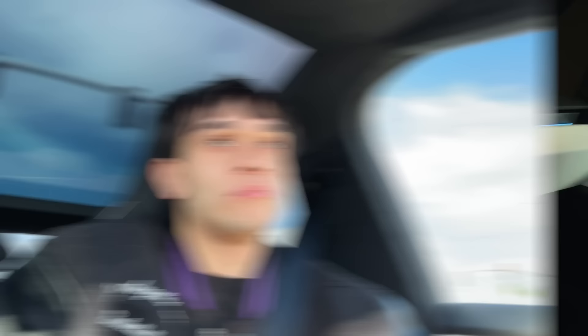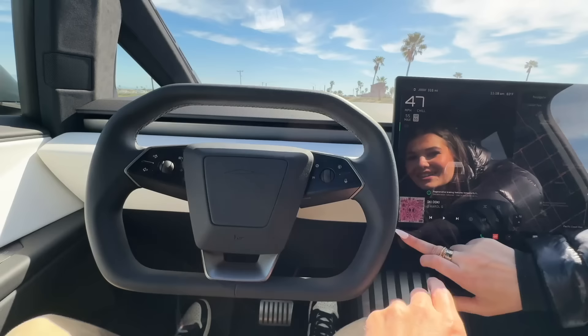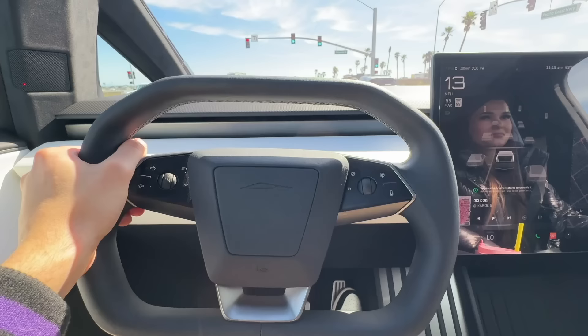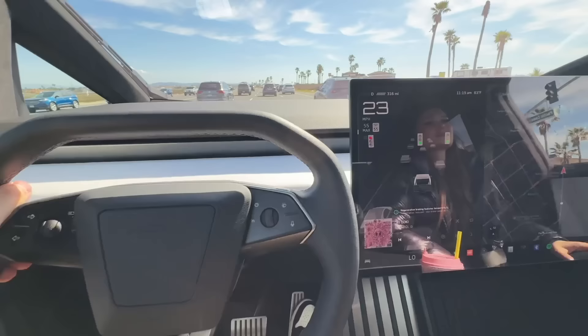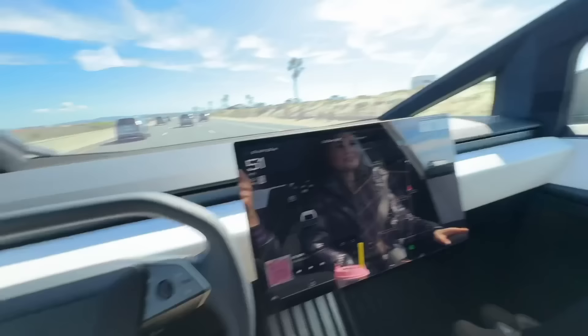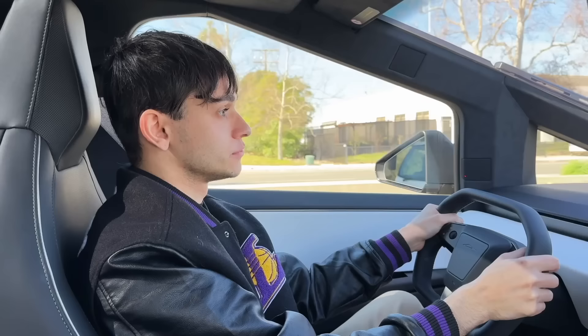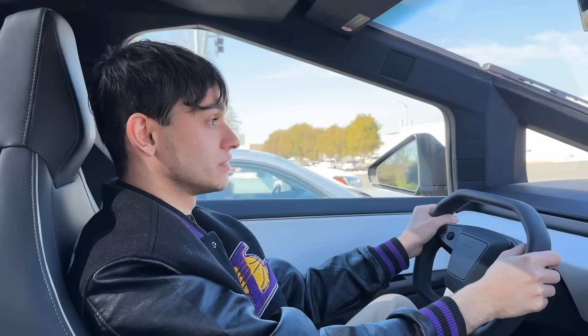Definitely looks crazy driving the Cybertruck now. It's nice — how do you like the ride so far? It's smooth. You want to put it in sport real quick? Right here — sport dynamics and sport. Should we do a zero to 60? Yeah, once this light turns green. Ready? Three, two, one — whoa! That's pretty fast, right? Yeah, it's really fast for a big car. Crazy. So what do you think about it so far? I think it's cool.